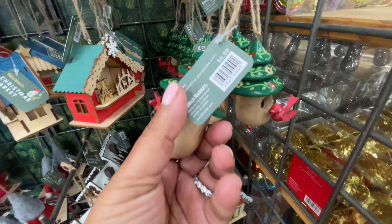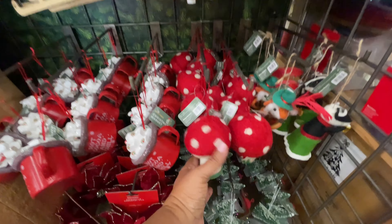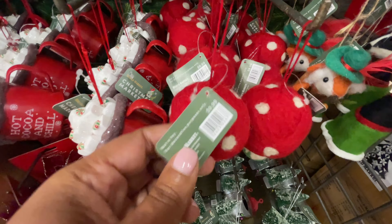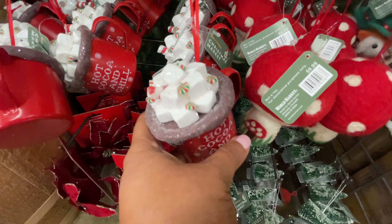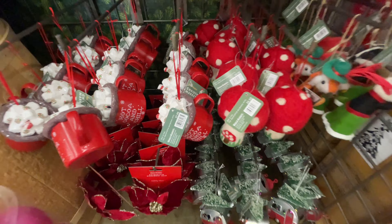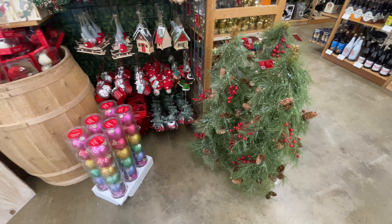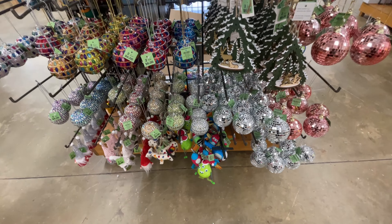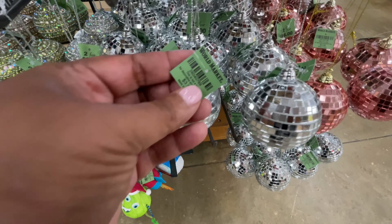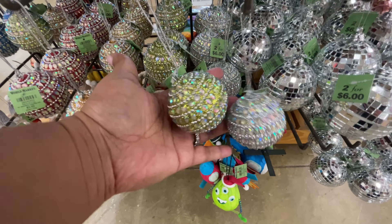I saw those little houses on their website and they had them on a mantle. So you don't have to just use these as ornaments. Look at the little trees — they just look so cute together. That's why I'm obsessed with trees on a Christmas tree farm, because Christmas trees grouped together are a vibe.